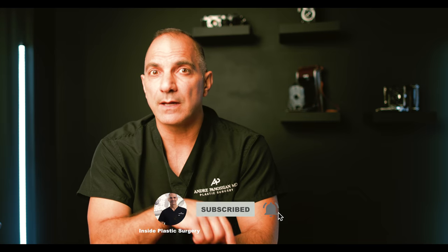In continuing NF Awareness Month, I wanted to discuss how a plexiform neurofibroma is removed for those of you with neurofibromatosis. Make sure to subscribe to this channel and hit that thumbs up and bell icon to continue getting the most current information and honest commentary on the latest procedures and trends in plastic surgery. My name is Dr. Andre Panosian, and I am a board-certified plastic surgeon specializing in neurofibromatosis, facial paralysis reconstruction, and cosmetic surgery. My goal for this channel is to provide you with up-to-date information on all aspects of plastic surgery so that you are always well informed.